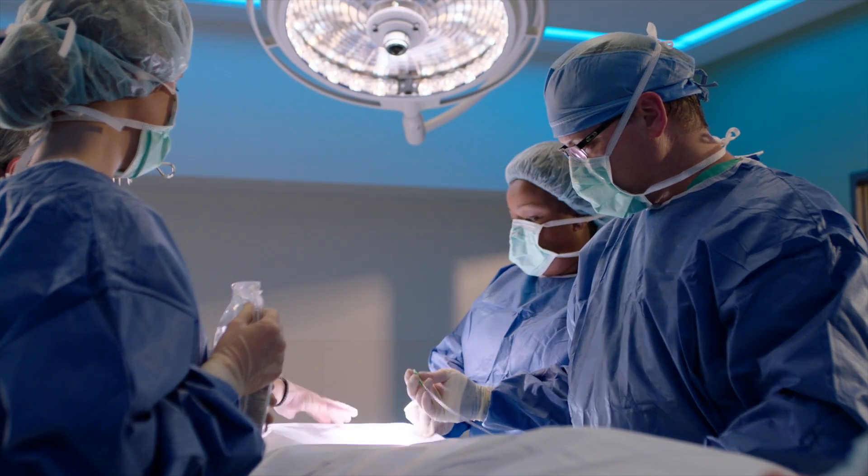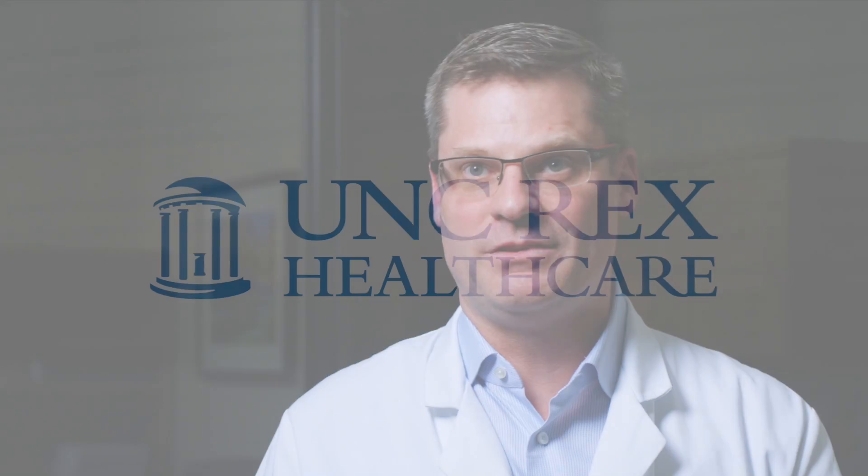Understanding all the research that has been done so we can adequately pick the best technology and biologics to give the patient.